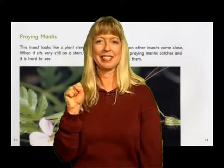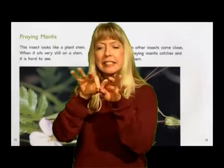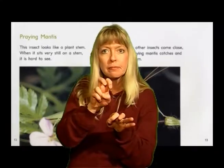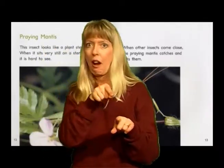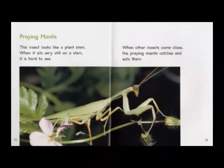Praying mantis. This insect looks like a plant stem. When it sits very still on a stem, it is hard to see. When other insects come close, the praying mantis catches and eats them.